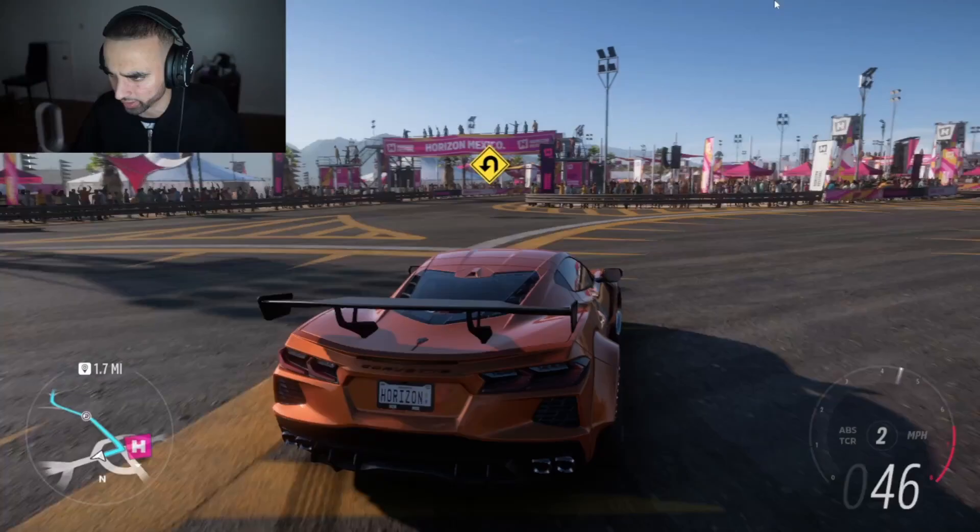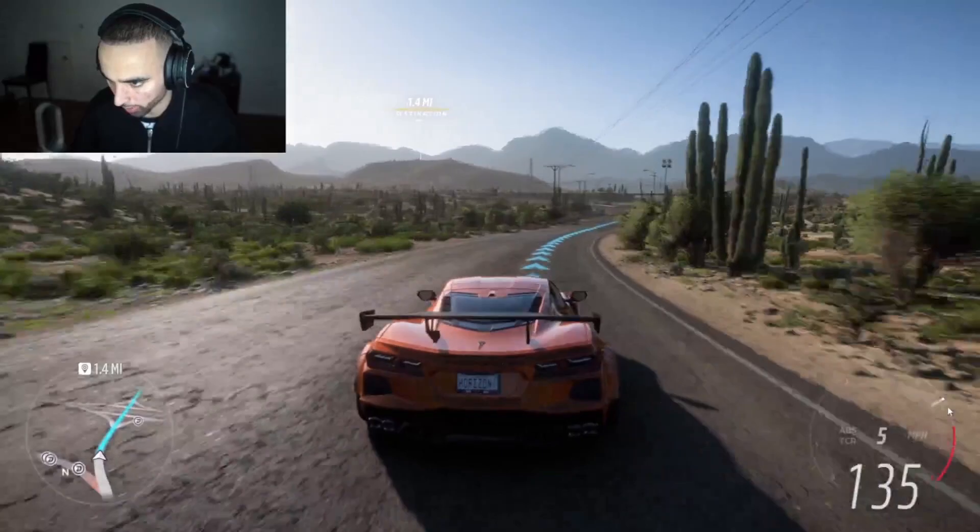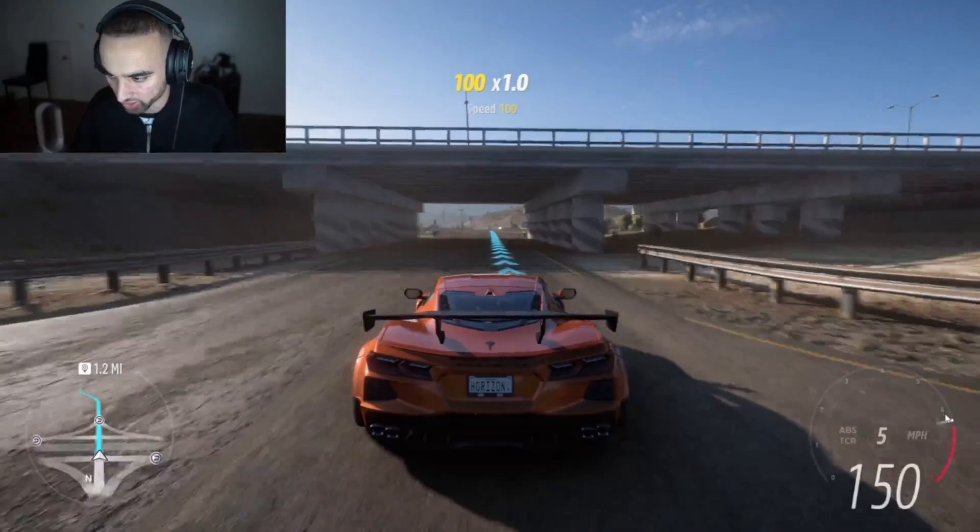I'm liking it. I'm going 140 miles an hour — we take those. My speed is giving me points.